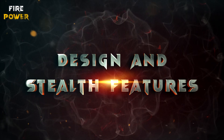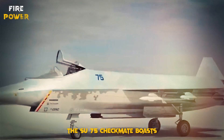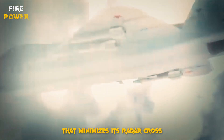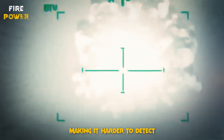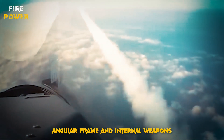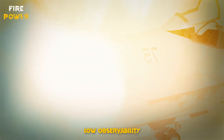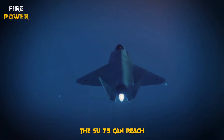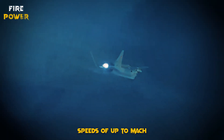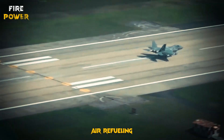The Su-75 Checkmate boasts a stealthy aerodynamic design that minimizes its radar cross-section (RCS), making it harder to detect. Its sleek angular frame and internal weapons bays are key to its low observability. Powered by the advanced Izdeliye-30 engine, the Su-75 can reach speeds of up to Mach 2 and has an impressive range of over 3,000 km, reducing the need for mid-air refueling.